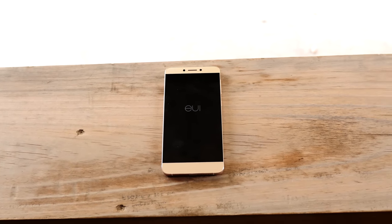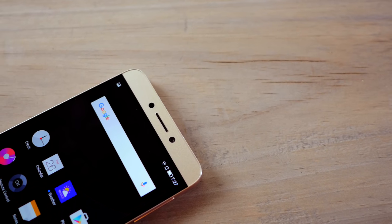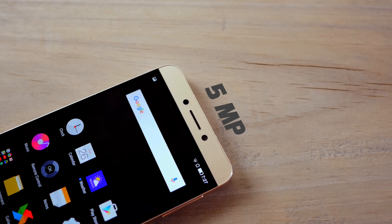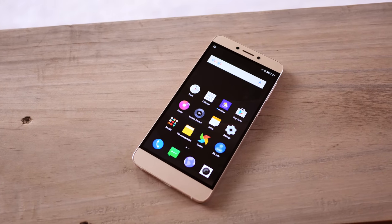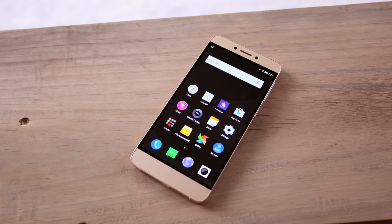It runs on their own proprietary OS called EUI which is built atop Android Lollipop. Over at the front you have a 5-megapixel camera and a bunch of sensors in the earpiece. Below that you'll see a 5.5-inch Full HD 1920x1080 display which has exceptional colors, great deep blacks, and wonderful outdoor visibility — one of the good displays in this price bracket.